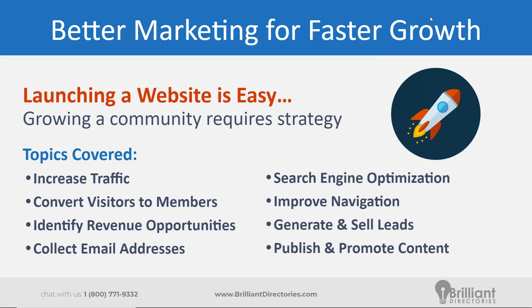Webinar Wednesday is a great platform and channel for us to talk about ways to grow our communities. Launching a website is really easy these days — there are tools you could just turn something on in a few minutes — but growing a community does require some strategy. Topics we like to cover include how to increase traffic, convert visitors into members, and how to improve your website's navigation to provide a clear and concise path for visitors and potential members.